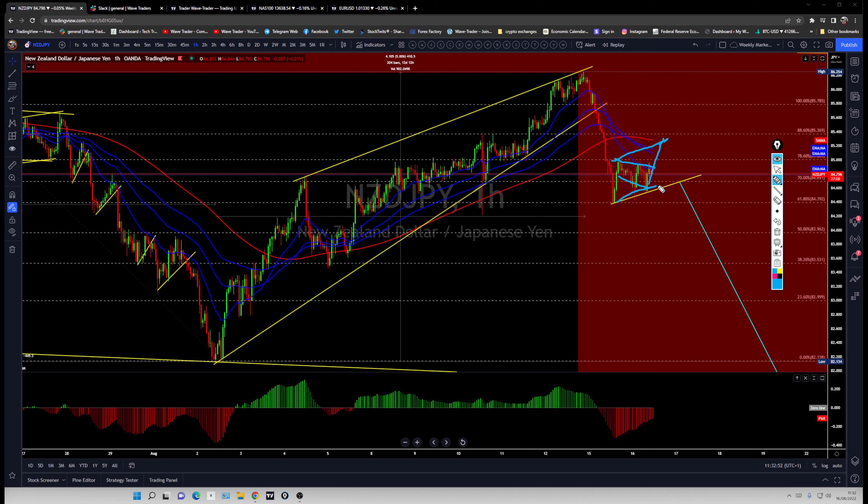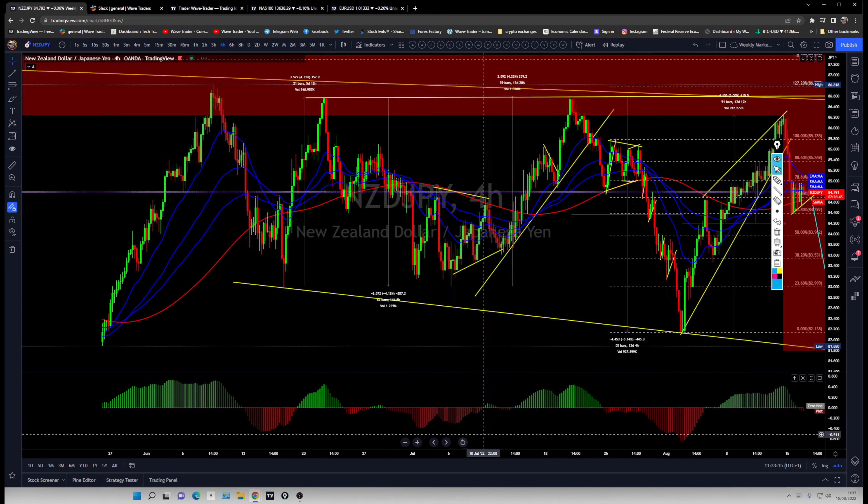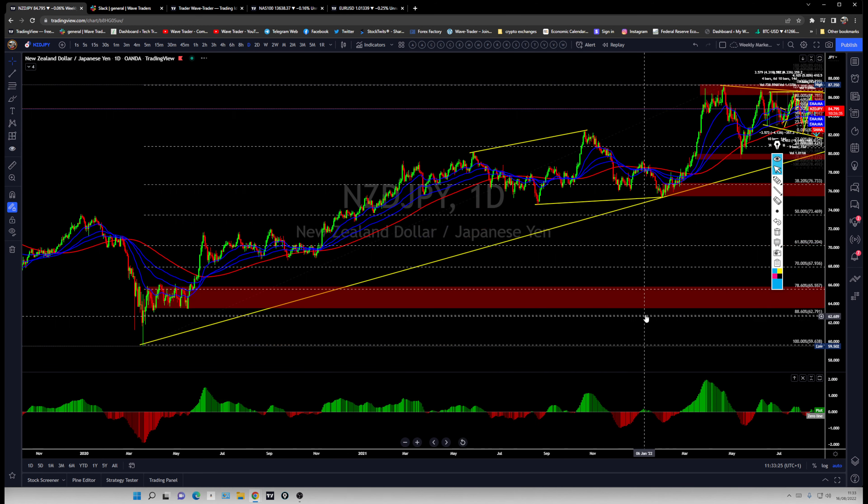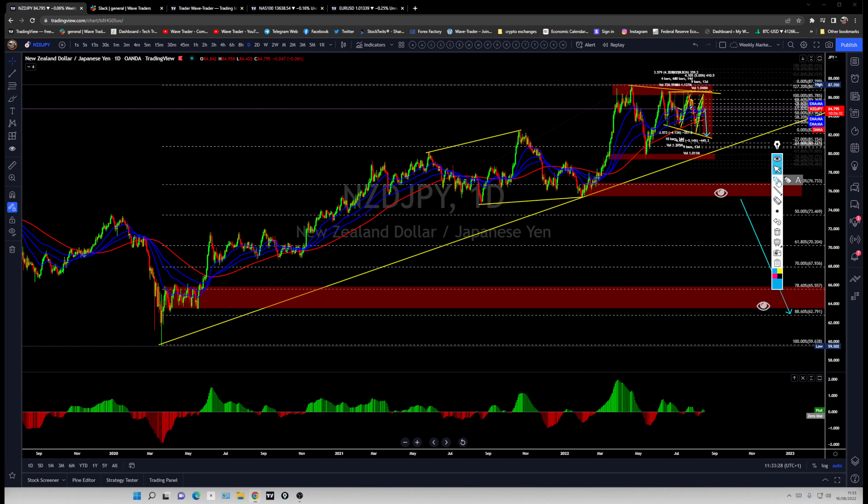There's a possibility price slightly pushes higher before the rate decision in an ABC corrective move. Similar wave patterns have been covered in the weekly market outlook analysis. On yen pairs, the next leg lower is already unfolding. The short-to-medium term target is the previous low around 82, and the longer-term target is much lower, around 67, as part of a larger cyclical bearish wave.